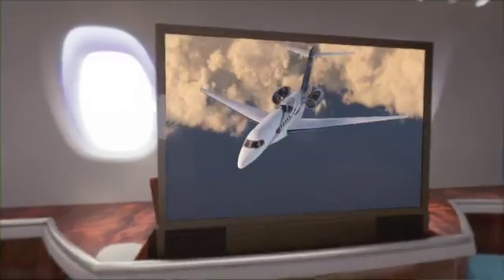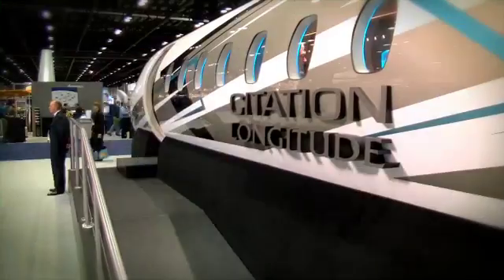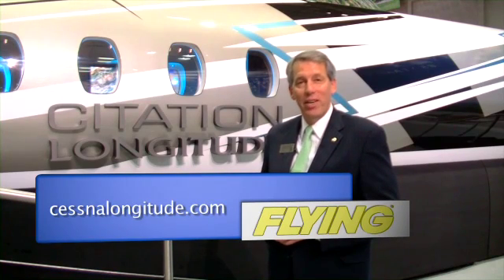We're very excited to have the new Longitude here at NBAA. We've had a great response to the airplane on the first day of the show, and we're really looking forward to showing the airplane to customers over the next two days. For anyone who wants more information on the Longitude, they can log on to CessnaLongitude.com.